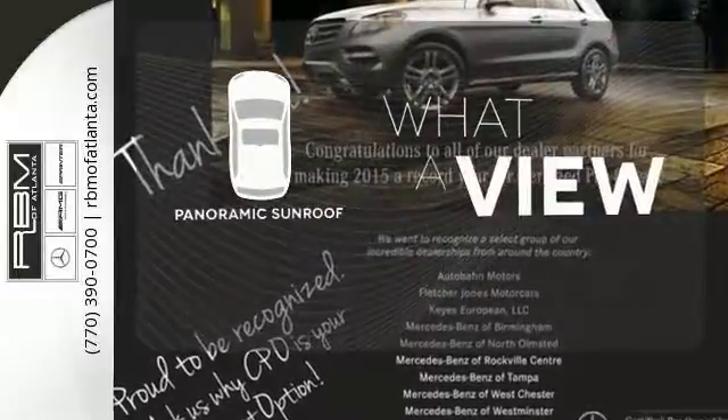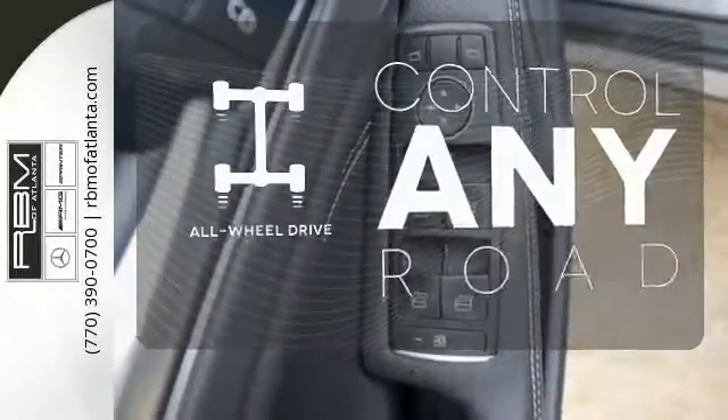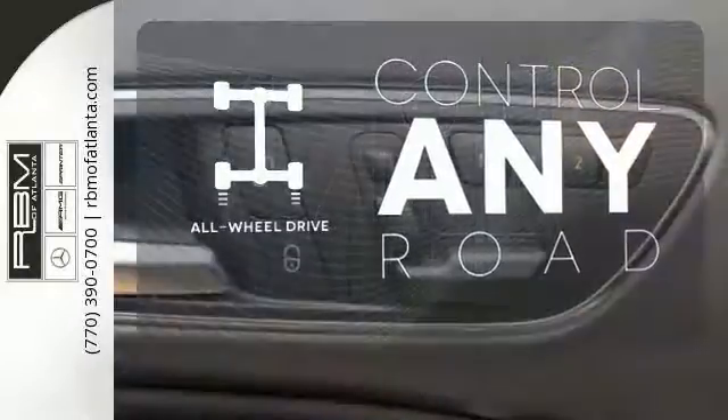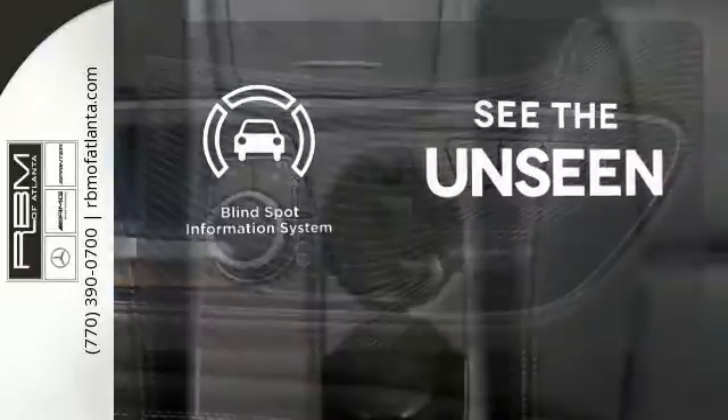The panoramic sunroof gives you even more fresh air for your drive. All-wheel drive allows you to master any road, any time. Negotiating traffic has never been easier thanks to the Blind Spot Indicator.